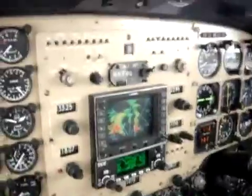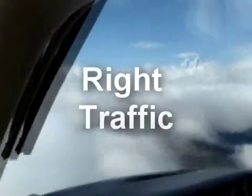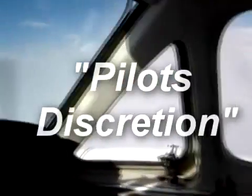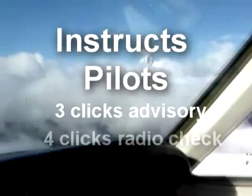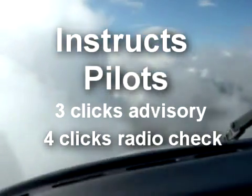Super AWOS just gave me all the information I need: the runway with the best headwind for landing or takeoff, a reminder to use right traffic for runway 24, and 'pilot's discretion' tells me there's probably no one else in the area, so I can now set up for runway 24. For further services, click your mic three times for an advisory, four times for a radio check. Because the frequency was quiet, in addition to greeting me, the system also decided there was time to explain how to use it.